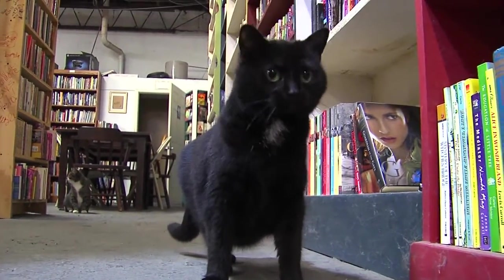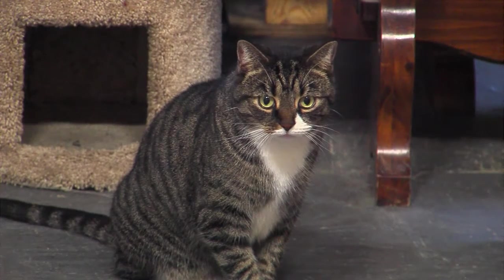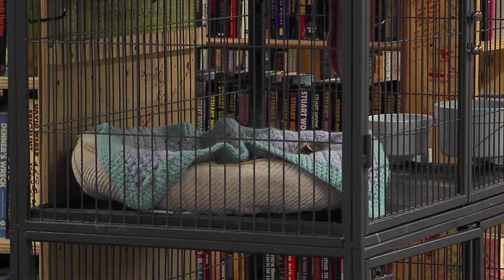They're all nice cats and they're looking for a good home. Cupboard Maker Books hosts these cats until they are adopted.